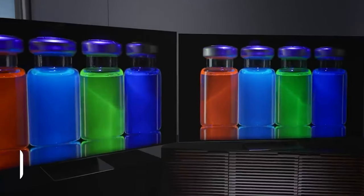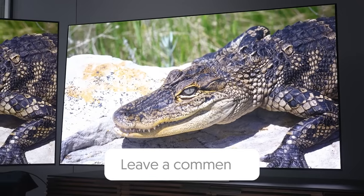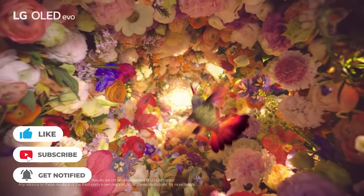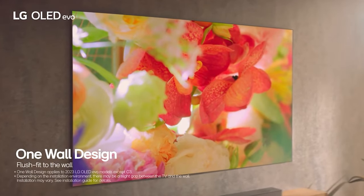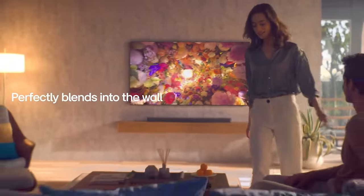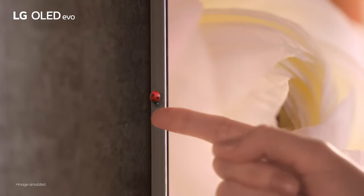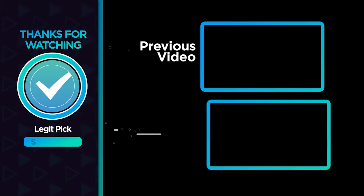In the coming weeks, stay tuned for more in-depth reviews and comparisons to see how the G3 stacks up against other top-tier TVs in the market. Don't forget to hit that subscribe button and ring the bell for notifications. I can't wait to dive deeper into this thrilling new era of OLED technology with you all. So until then, thank you for watching — and remember, in the world of home cinema, brighter is better, and the LG G3 OLED is leading the way.